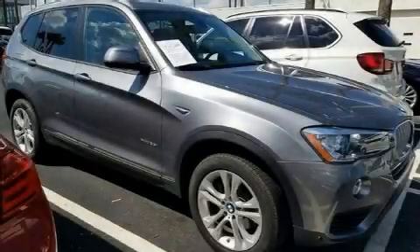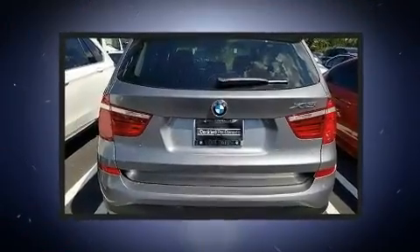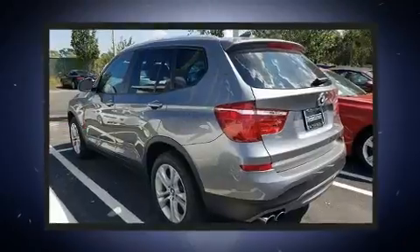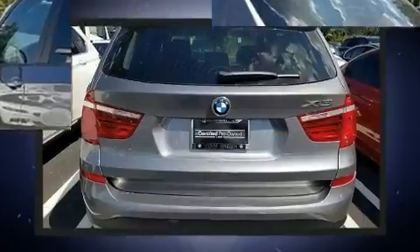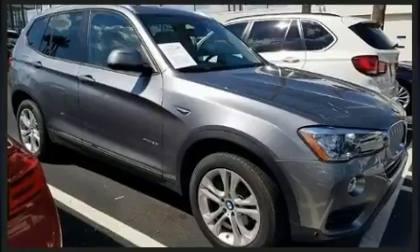Experience driving perfection in the 2017 BMW X3 with less than 10,000 miles on the odometer. This vehicle is constructed with a discerning driver in mind. It features an automatic transmission, all-wheel drive, and a three-litre six-cylinder engine.